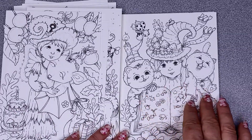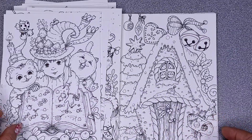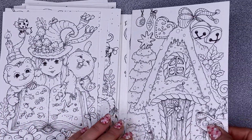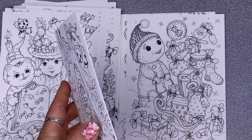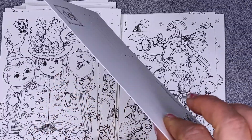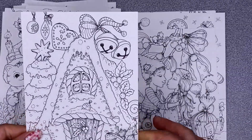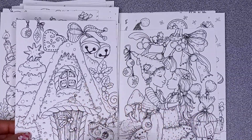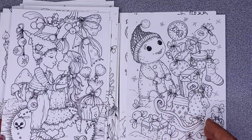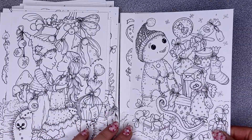Aren't they lovely? Look at the kitty cats! I really don't know which one to colour. This is a good one for Christmas — if you could bear to part with it and give it to somebody, I couldn't. And these cards are really thick — it's 300 gram watercolour paper, very thick. It's smooth but really sturdy.